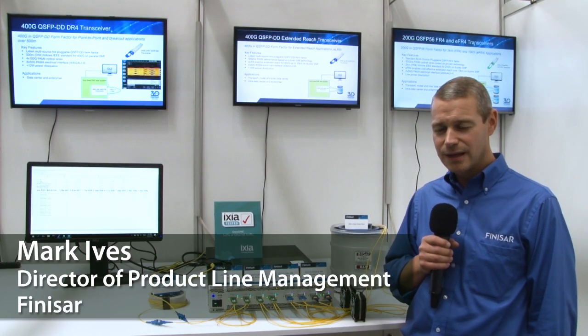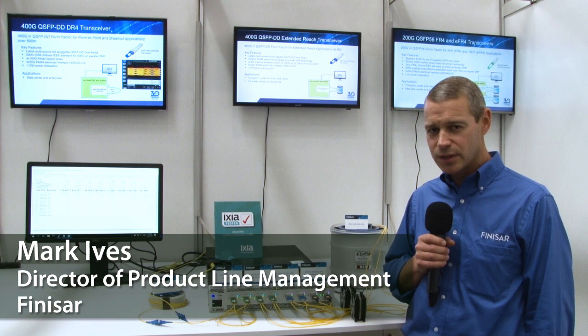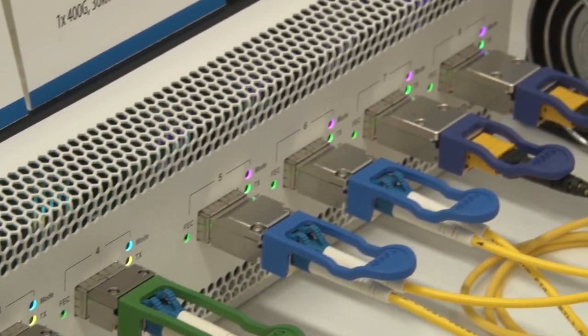Hi, my name is Mark Ives. I'm a product line manager with Finisar. We're here at ECOC 2018 in Rome, and I'd like to introduce our 200G QSFP56 and 400G QSFPDD live demonstrations.